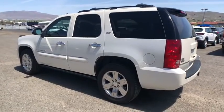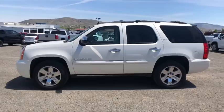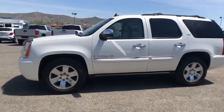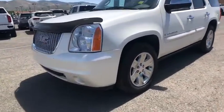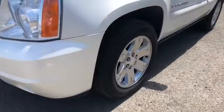Power passenger seat, remote engine start, power liftgate, XM satellite radio, traction control, dual airbags, alloy wheels, chrome mirror caps, power steering, AM FM stereo with in-dash 6-disc CD changer.